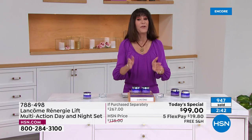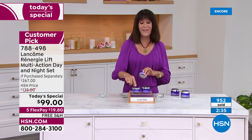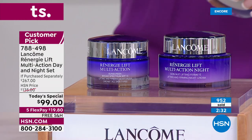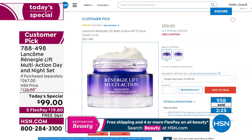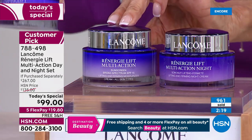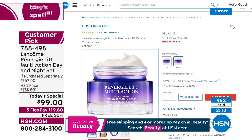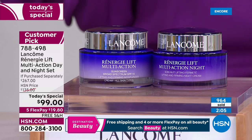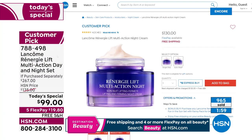The Génifique alone is $78, so definitely take advantage of the bonus buy. The 1.7 ounce day cream is $110 — a huge customer pick. Today you're getting almost one additional ounce: 2.6 ounces at $137. We wanted you to have the entire regimen — day and night. The night cream has never been part of the today's special line; it's $130, a customer pick. $267 value today for $99.